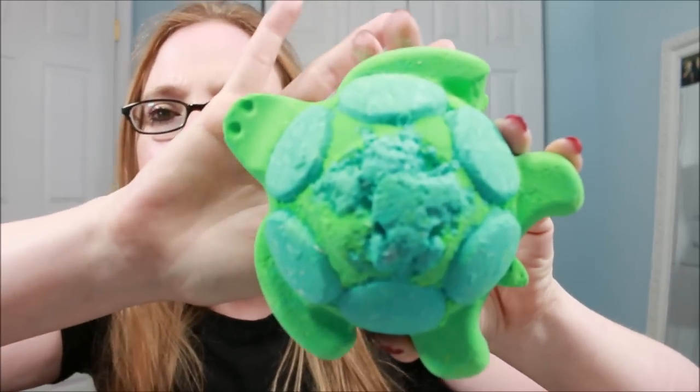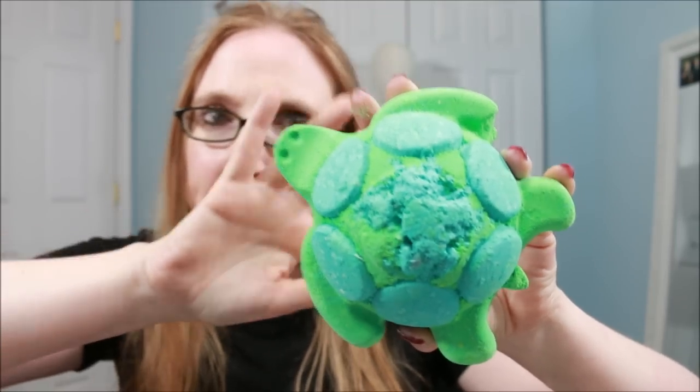These were at the last Lush Summit, but unless you actually went to the Summit and purchased them, you could only buy them from someone who went there. But they are now available on the Lush UK site.